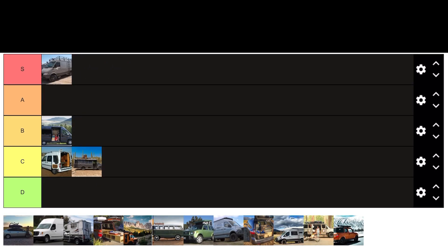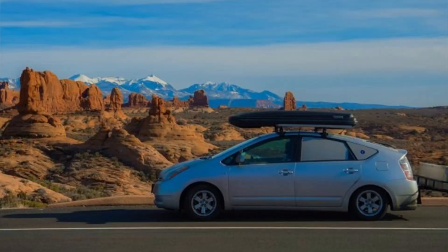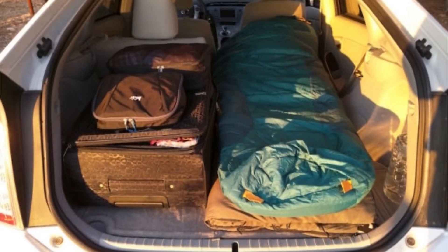Top tier van, 100%. Now if you're not already part of the van life community, this next one might surprise you — the Toyota Prius is actually a very cool option for doing van life. One of the things that makes it unique is that it's a hybrid, and because of that you can run the AC and the heat all night long to keep your living space comfortable.